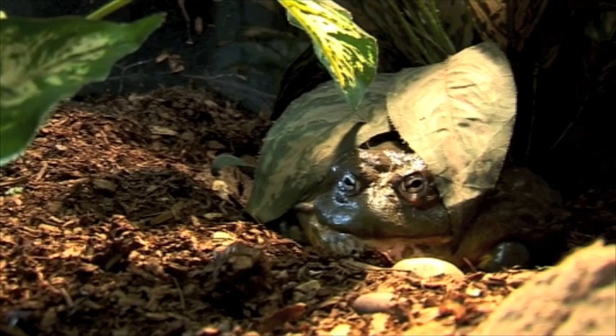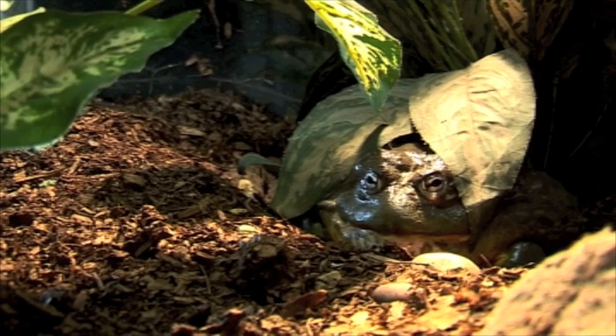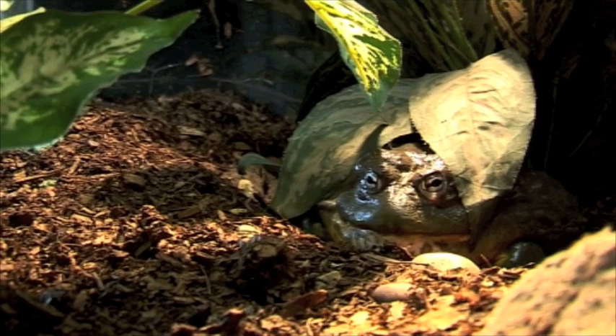They are not as agile as some of the smaller frogs, but don't get me wrong, they can still jump very, very high. With the small frogs you won't really see their teeth, but when this frog eats, you will definitely be able to see her teeth, and she will bite you and give you a nasty, nasty nip.